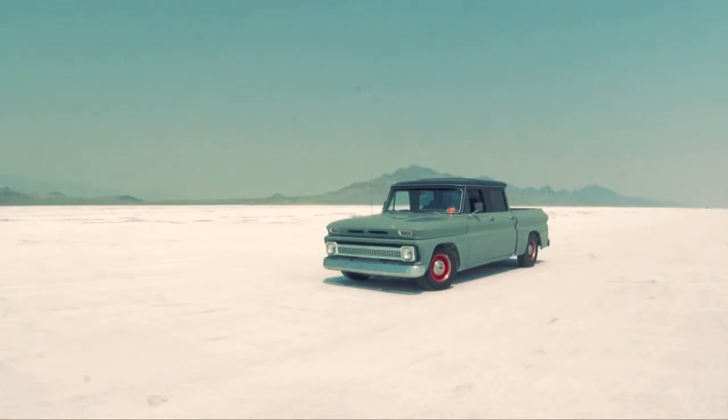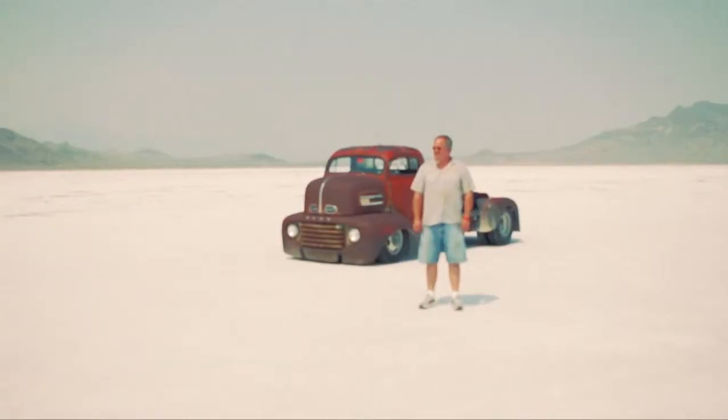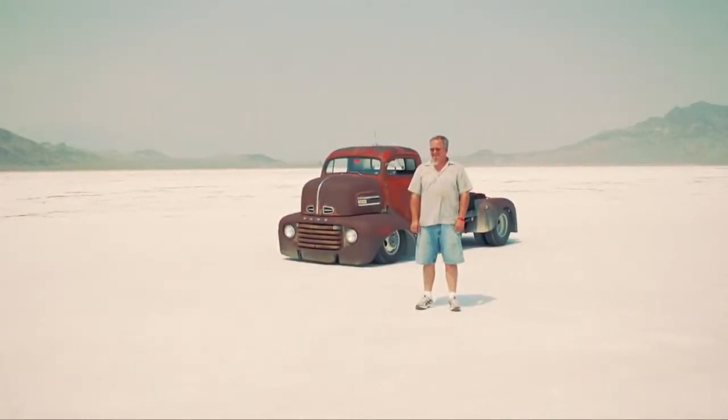2012 Bonneville Speed Week — we're here to see the beautiful scenery, the cars, and the people. I've been coming to the salt for 10 years now, since 2003, and six years with that truck.